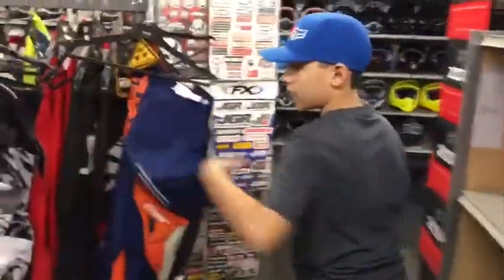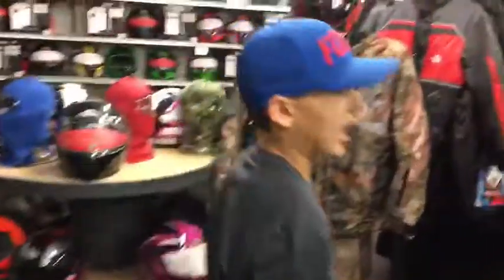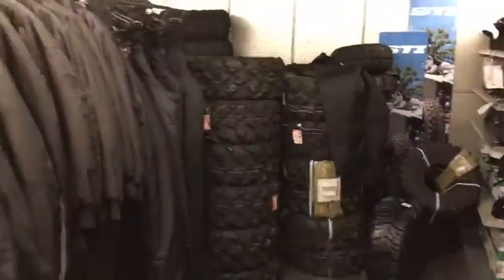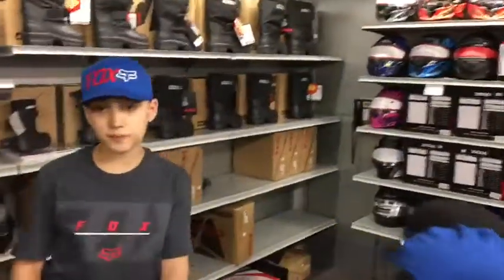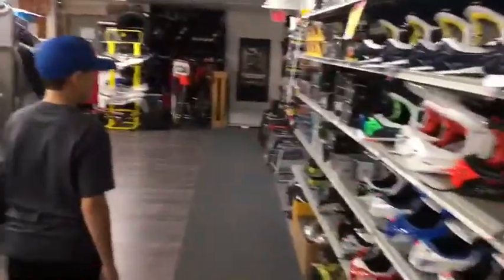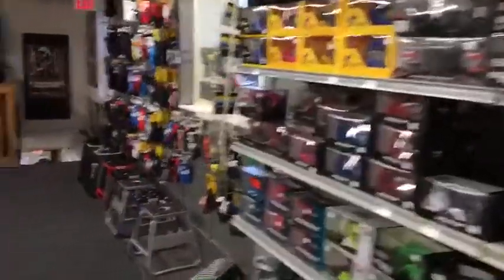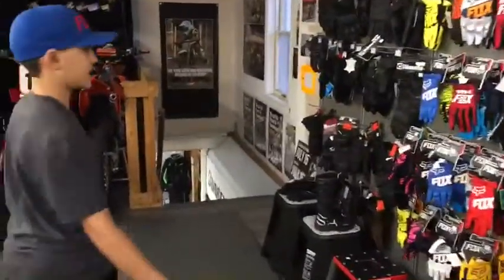We have more gear right here. On this side we have all your ATV and snowmobile wear — ATV suits, gloves, all that. And then over here we have your snowmobile helmets and snowmobile boots. And then we have all the motocross helmets right here. We have all the goggles — Fox, Thor, 100%. We have helmet bags, motocross gloves, Fox gloves, motocross stands.